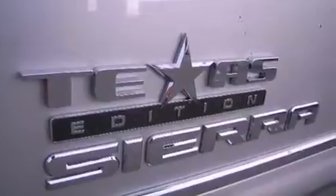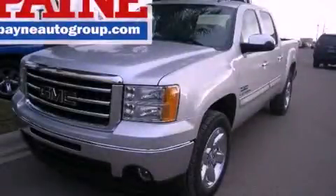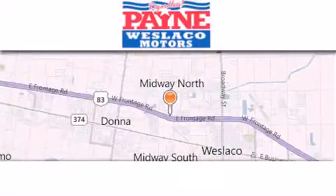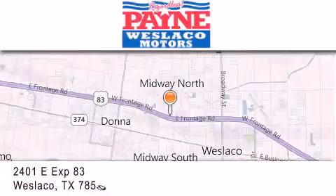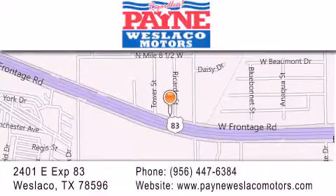We hope you found this video informative. Please contact us today. Thank you for considering Payne Weslaco Motors for your next luxury vehicle. If you have any questions, please visit our website, give us a call, or stop by our dealership at 2401 East Expressway 83 in Weslaco.